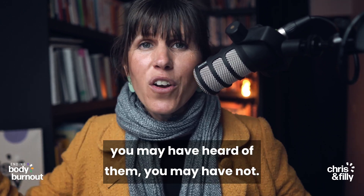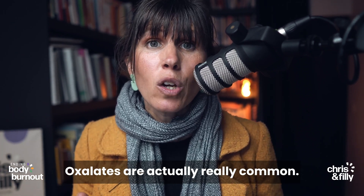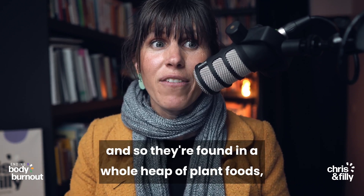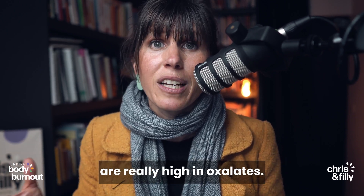So oxalates — you may have heard of them, you may have not. Oxalates are actually really common. You probably eat them every day. They're found or made inside plants, and so they're found in a whole heap of plant foods. Especially a lot of your leafy greens are really high in oxalates.